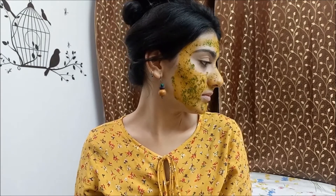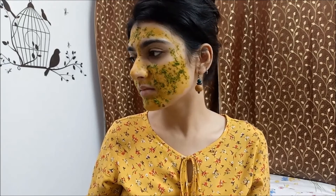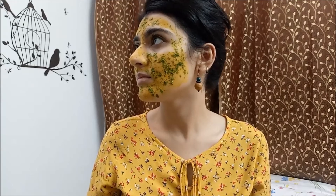Please note that the turmeric in this pack will leave your face a bit pale or yellow. If you want to avoid that, you can use kasturi turmeric, which is almost non-staining.